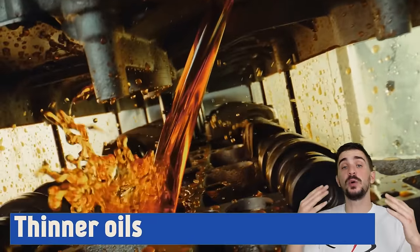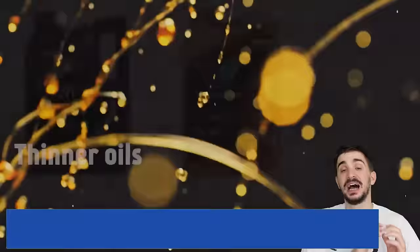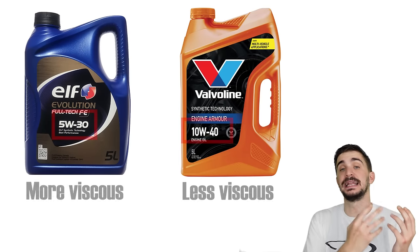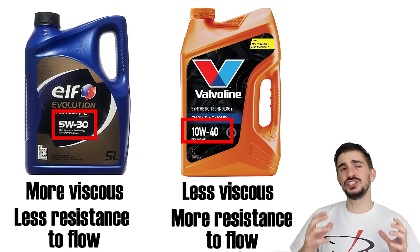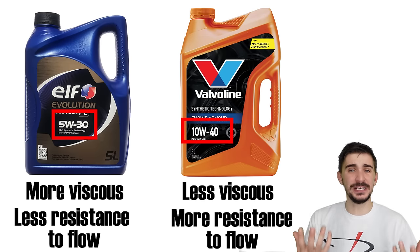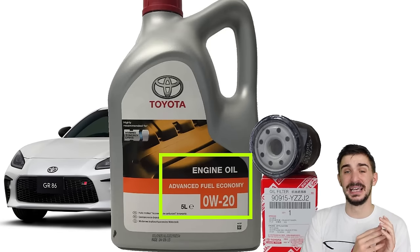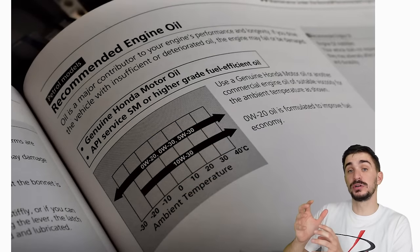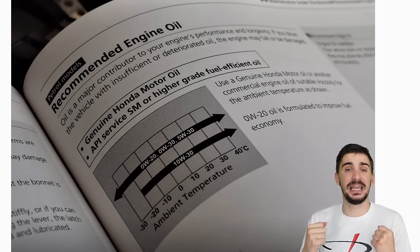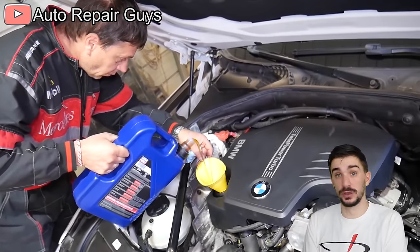Engine internals are always spinning in an environment full of engine oil. Thinner engine oils like 5W-30 are less viscous than thicker oils like 10W-40. The thicker the oil, the higher its resistance to flow, the more engine work is wasted overcoming it, and the worse the fuel economy. Improved fuel economy is one of the key reasons recent cars run ultra-thin oils like 0W-20 or 0W-30. But be careful — you can only run the thinnest oil allowed by your owner's manual for the temperatures you live in. Fuel savings from thinner oils are relatively minor, so it's definitely not worth changing your oil sooner than needed.